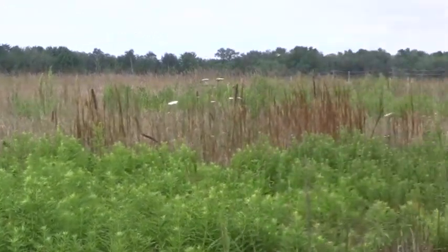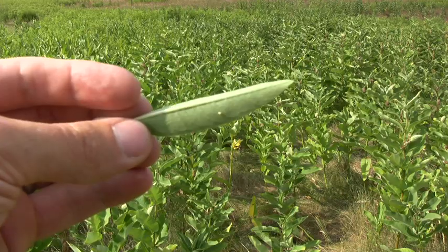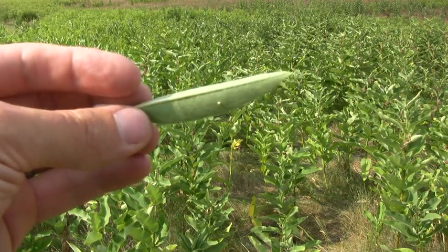Monarch butterflies are a species at risk. They are listed under the Federal Species at Risk Act. The reason for their decrease in population over the last number of years has to do with habitat loss primarily — the spraying of pesticides and herbicides to eradicate milkweed plant, which is the only plant that they lay their eggs on.